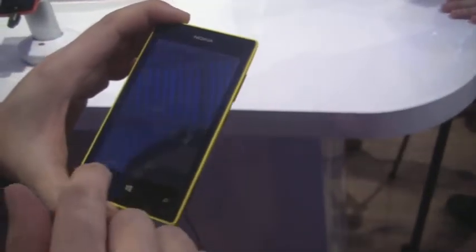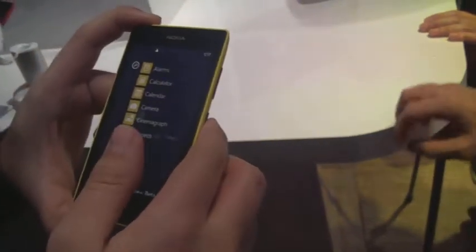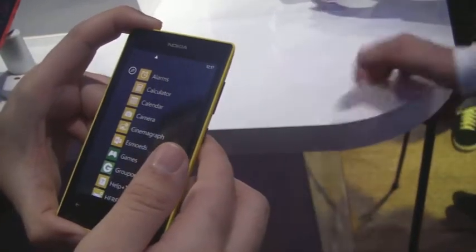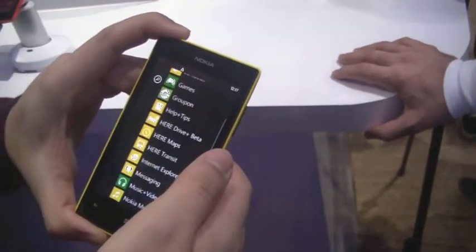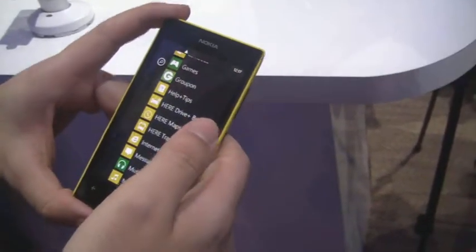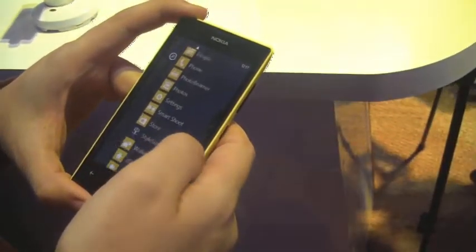It's actually the first low-end smartphone to get launched on a major mobile carrier in the United States. Previously, low-end phones were launched in emerging markets like Africa, Asia, and Eastern Europe, so this is a notable shift — though the exact details of other countries aren't entirely confirmed.